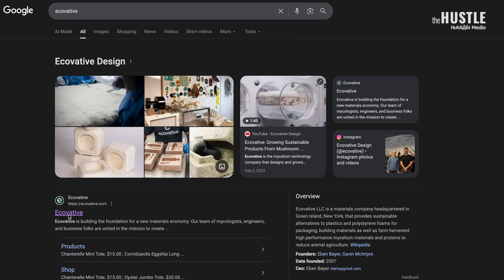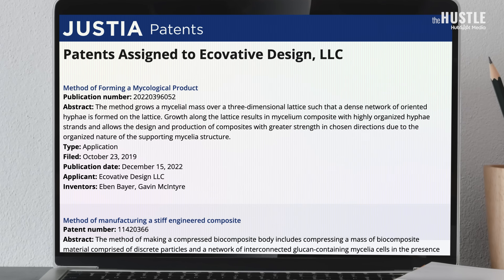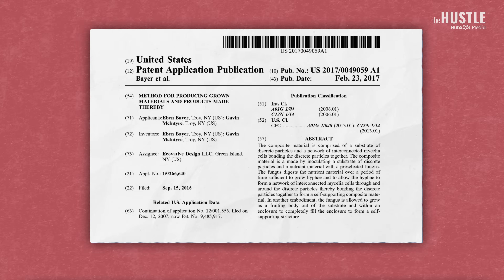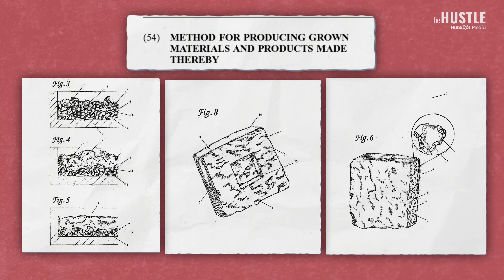In 2007, the US company Ecovative saw an opportunity to expand mycelium beyond food, and they started with packaging. Over the years, Ecovative expanded into all sorts of products and patents related to the cultivation and manufacturing of mycelium-based materials. In 15 rounds of funding, according to Crunchbase, Ecovative has raised $180 million. And some of that is going towards that fake bacon.